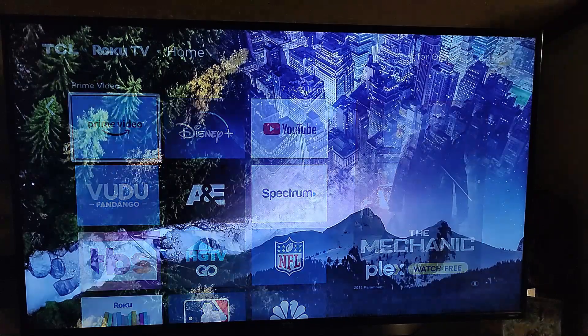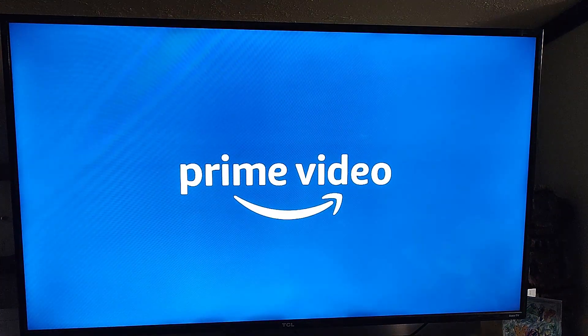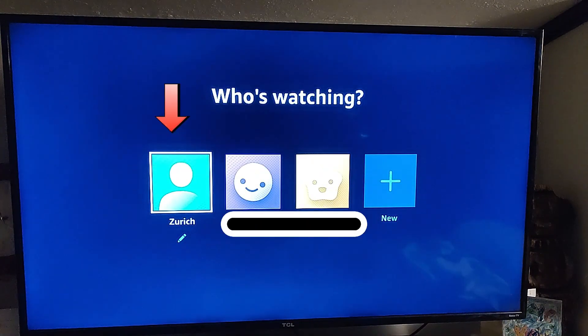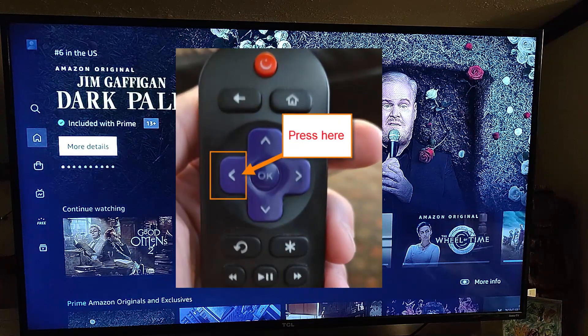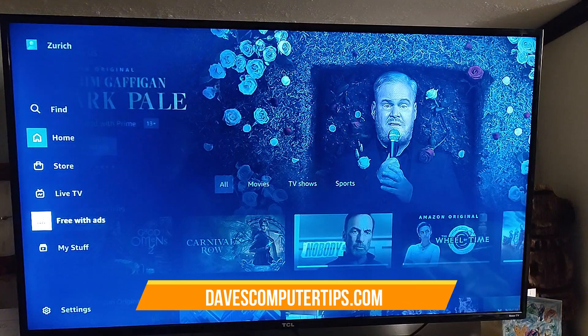So we're going to go forward and select that, and then when you select it you're going to go into the Prime Video app. Once that opens, we'll give it a second here — it's thinking about it today. Okay, there we go. Now you just choose your login — since I have a couple because I have kids — and then when you get onto your Prime Video app, you're going to go to the left on your remote. Hit the little controller and hit the arrow to the left and it's going to go to the side menu, and you're going to go down until you get to My Stuff, and that's where we want to go.